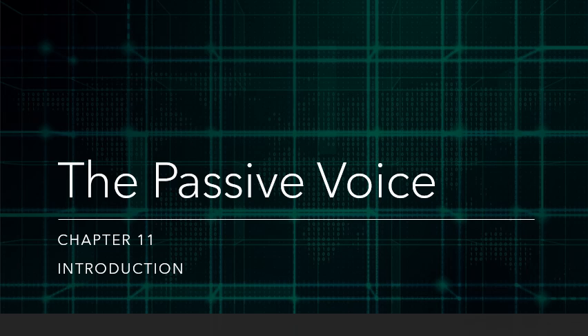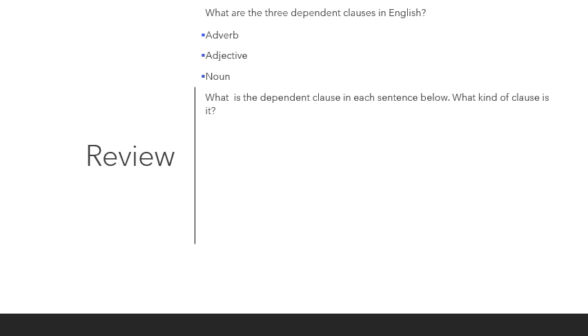This week we begin Chapter 11, which is about the passive voice. Before we begin, let's do a little review. What are the three dependent clauses that we've studied? The first were adverb clauses, the second were adjective clauses, and the third dependent clauses we just studied are noun clauses.